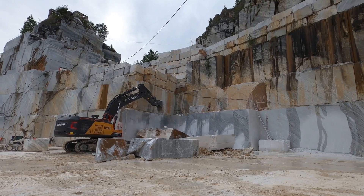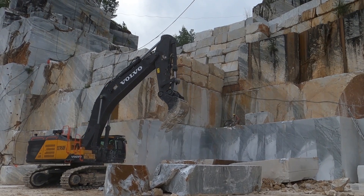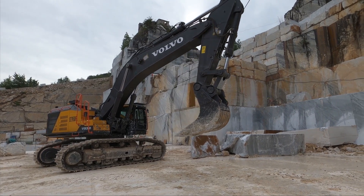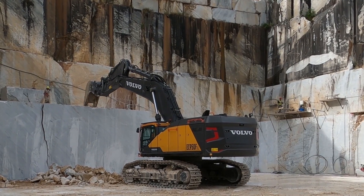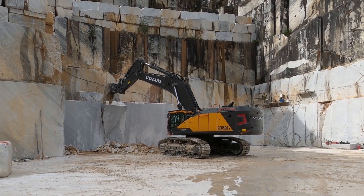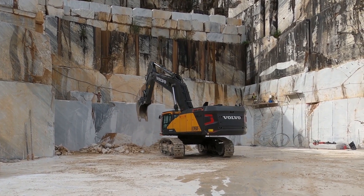Volvo's largest excavator, the EC950F, originated in Sweden and offers stability on rough terrain thanks to its wide track width, counterweight system, and retractable undercarriage. Its adaptability is highlighted by an attachment management system that can store settings for 20 different attachments, making it easy to change jobs as needed. Equipped with an electro-hydraulic operating system, it provides faster cycle times, while its wear-resistant teeth increase digging depth and bucket durability.